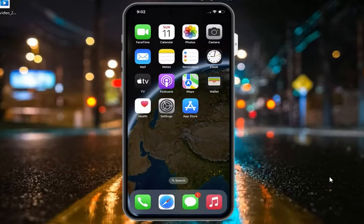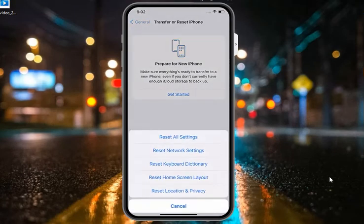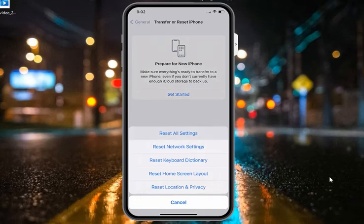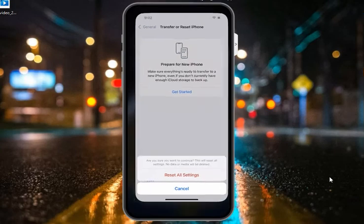If all solutions are not working, reset all settings on your iPhone, iPad and iPod Touch to fix Safari Google search not working on iPhone after the iOS 16 update. Tap on the Settings app, tap on General, tap on Transfer or Reset iPhone, tap on Reset, then Reset All Settings. Confirm the action to reset all settings and fix your problem.